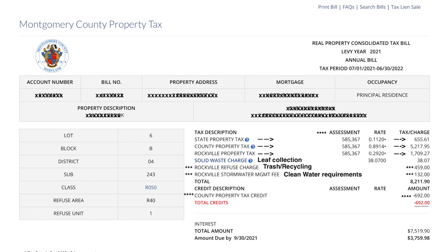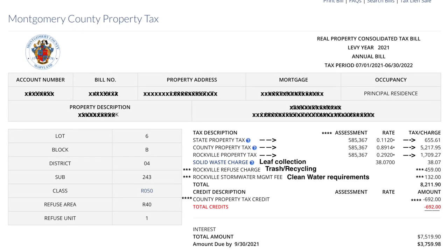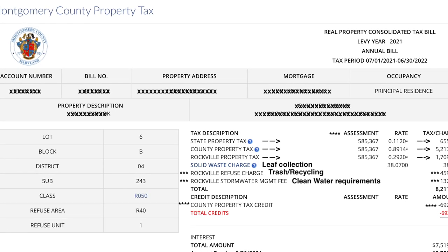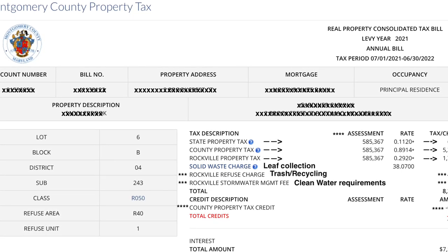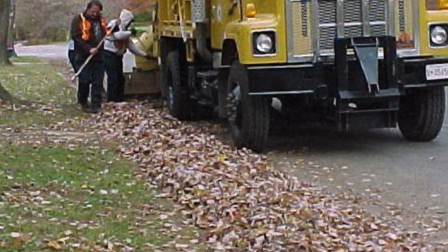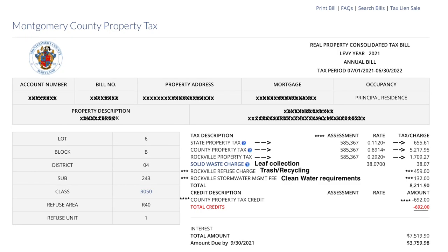So you can see on this property tax bill for a property in Rockville, Maryland, you've got a state property tax, a county property tax, and a Rockville property tax, with the rates and charges listed right next to each. The assessment of $585,367 is the amount the property was assessed for — it gets reassessed every three years. The other charges on this bill include a solid waste charge and a leaf collection service, where they vacuum up your leaves from the curb a couple of times per season. Then you have a Rockville refuse charge for trash and recycling — you just put your trash cans out every Tuesday. And then there's a Rockville stormwater management fee for clean water requirements.